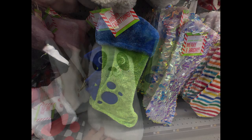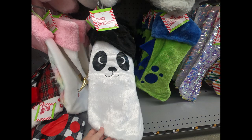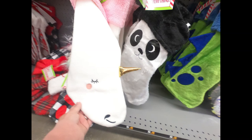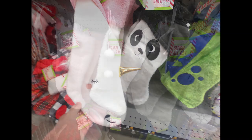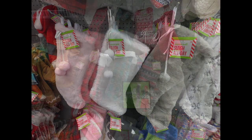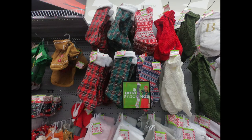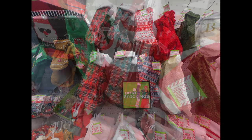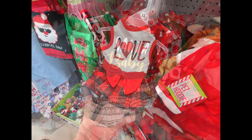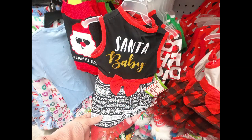They even had stockings that looked like a dragon, a panda bear, and a unicorn — I think kids would really like those character stockings. They also had furry ones in three different colors with little pom-poms, and a bunch that looked like sweaters and plaid. So lots of different stockings for four dollars.